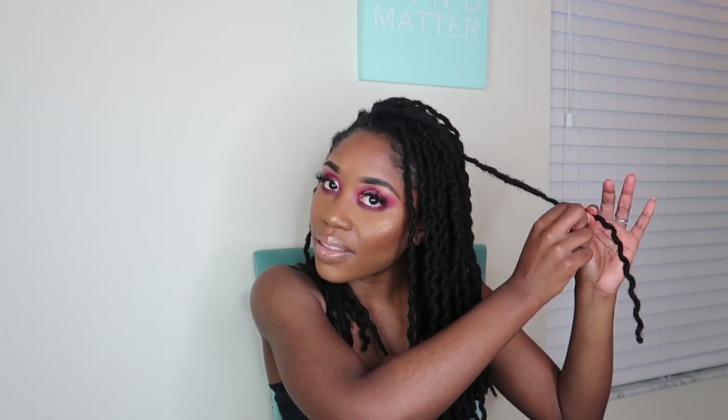A lot of people ask questions about my lock extensions and if I'm having any trouble with my natural lock and my lock extension blending together. No, I'm not. I can only feel the difference a little bit because my hair is a little softer than the lock extension. I can tell — this one is the lock extension here, and this one is my natural hair.